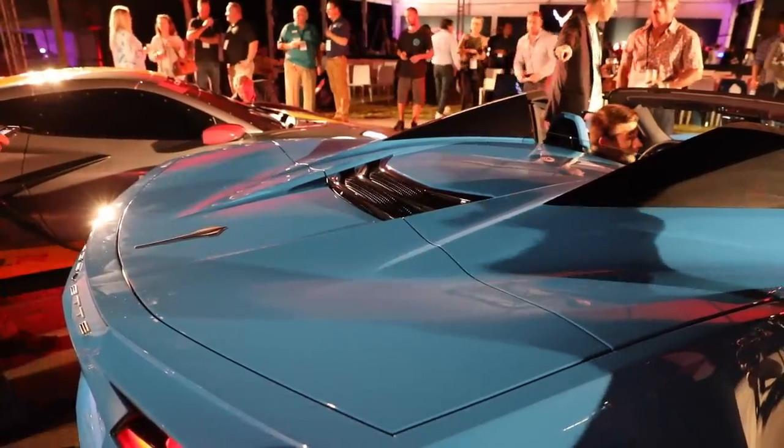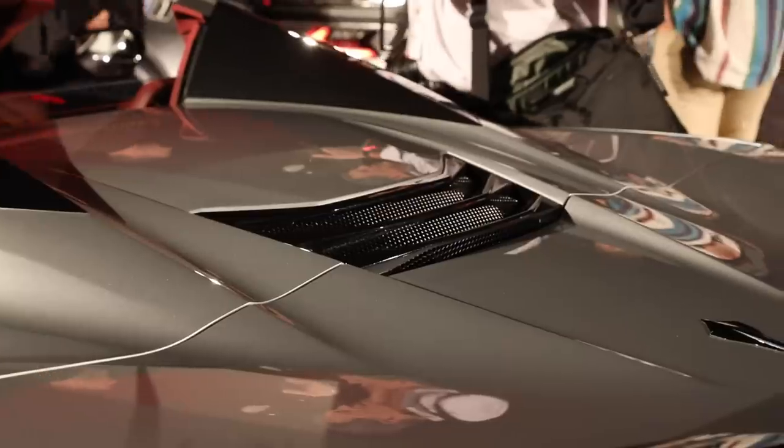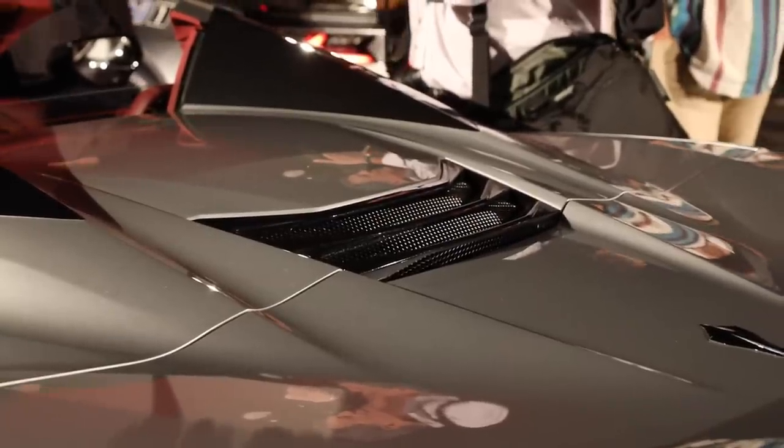Other challenges with the convertible involve some cooling. The convertible version has some different vents cut out of the rear tonneau, but it will still fit two sets of golf clubs.